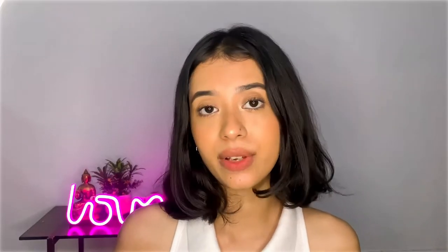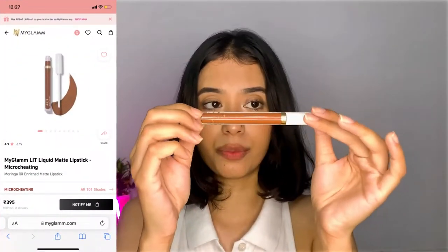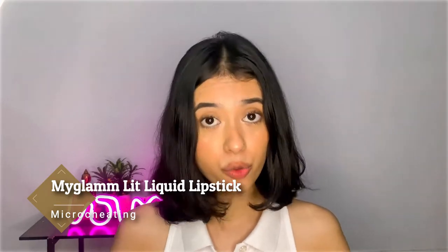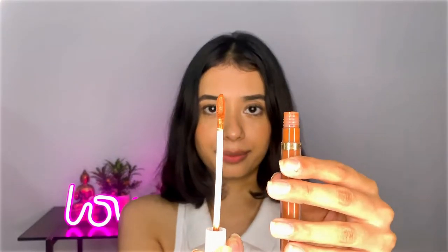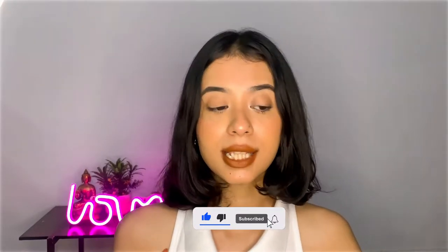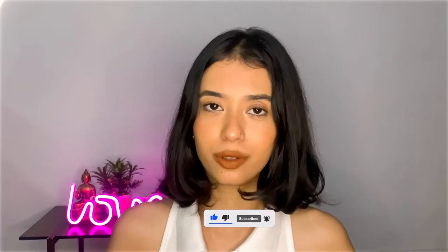The next nude lipstick I have is the MyGlam Lit Liquid Lipstick. This is how it looks, and the shade is called Micro Cheating. It's a beautiful cool-toned brown nude color. This is how the packaging looks, and when I open the lipstick, it's a beautiful cool-toned brown nude color.